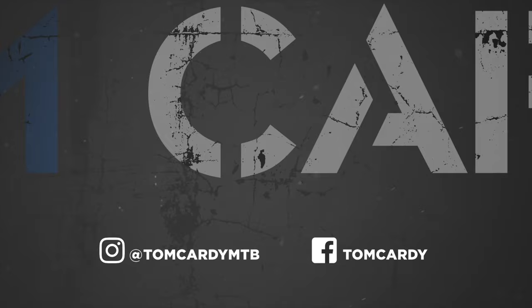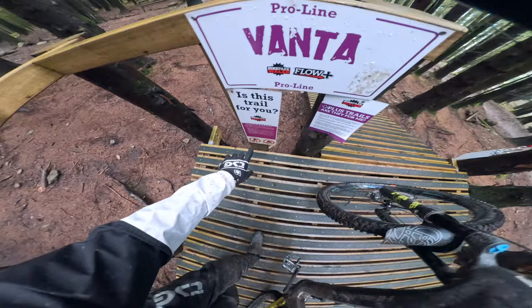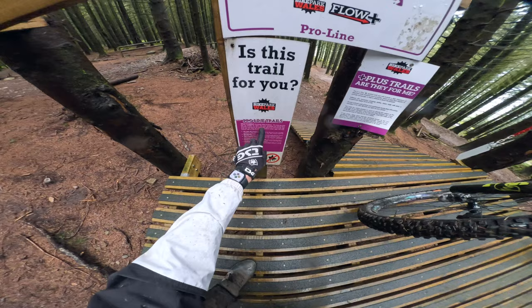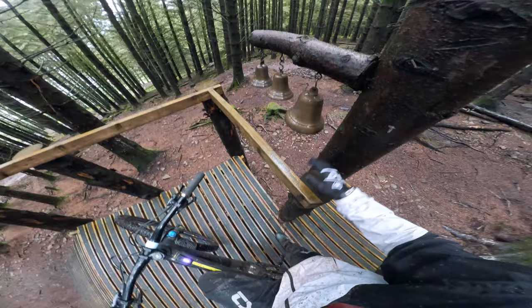We've just made our way over to the top of Vanta Pro Line. The sign says what to expect — it's extremely difficult, a pro line suitable for riders who have developed and honed their downhill jumping and all-round bike skills. This one I've actually ridden a fair bit. It's full of jumps, it's a jumpy line and it's super good fun. Right, here we go then — Vanta!